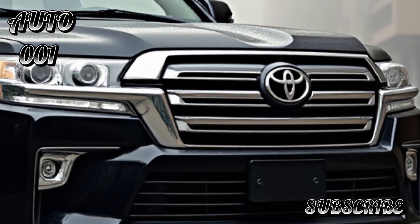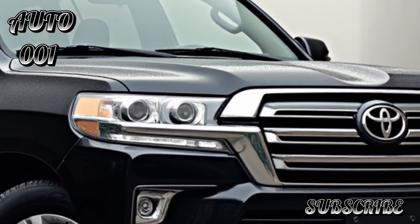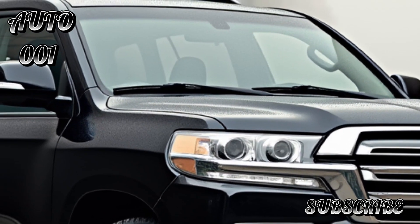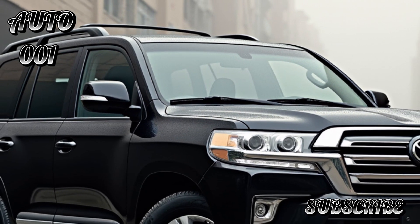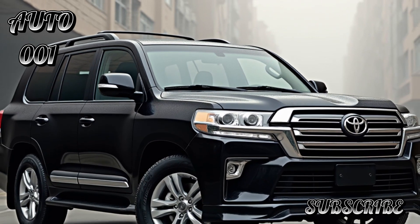Overall, the 2025 Toyota Land Cruiser 300 is poised to continue the tradition of delivering a rugged yet luxurious driving experience, appealing to both off-road enthusiasts and those who seek comfort and style. As details emerge closer to its release date, more specific information about features and performance will be available.